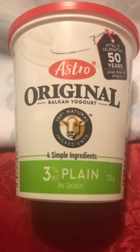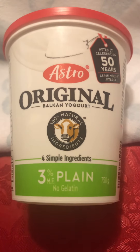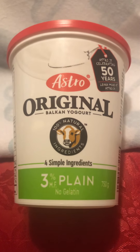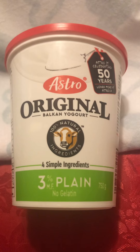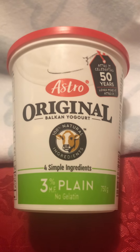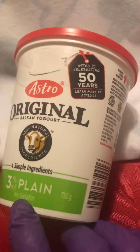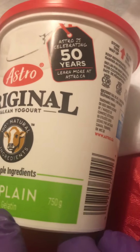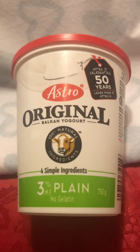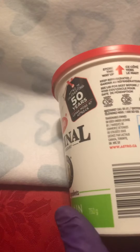The good thing about it is that it's actually very tasty, very easy to swallow, very easy to scoop, which I'm gonna show later. It has no fruits or vegetables added in, no extra flavor — just a plain yogurt. And of course there's no gelatin as well. It comes in the standard size of 750 grams.